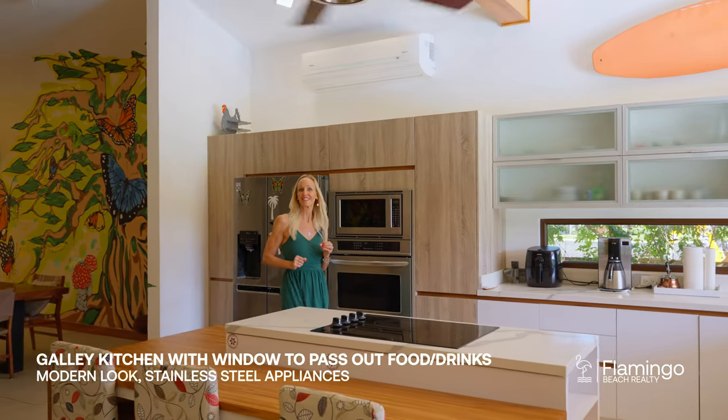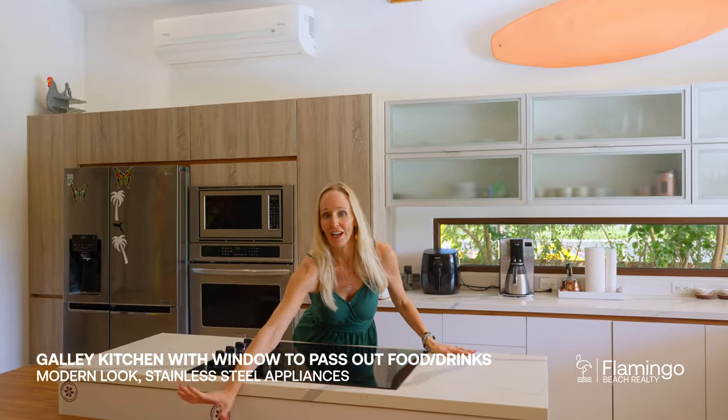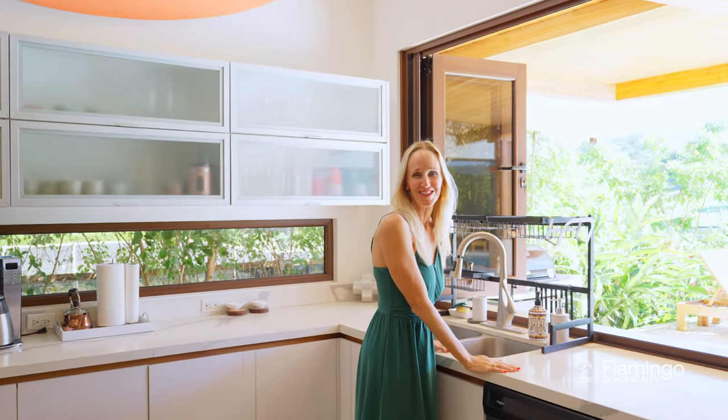This modern tropical kitchen was designed like a galley style. You've got this gorgeous granite countertop, a hardwood island, and just outside — check it out — you can see the beautiful backyard with the pool and the golf course.